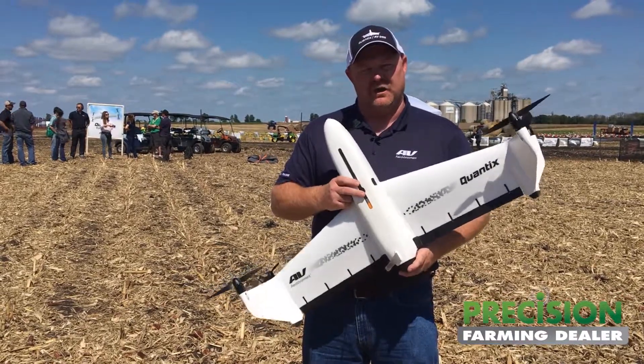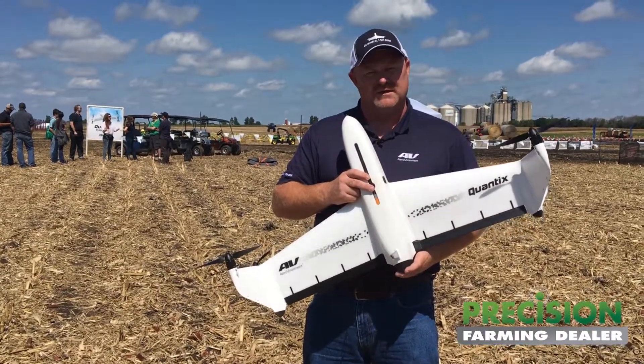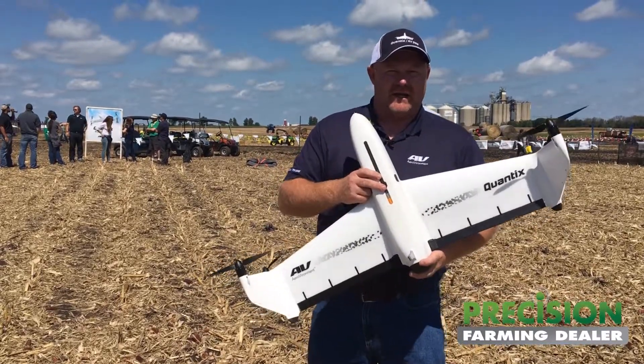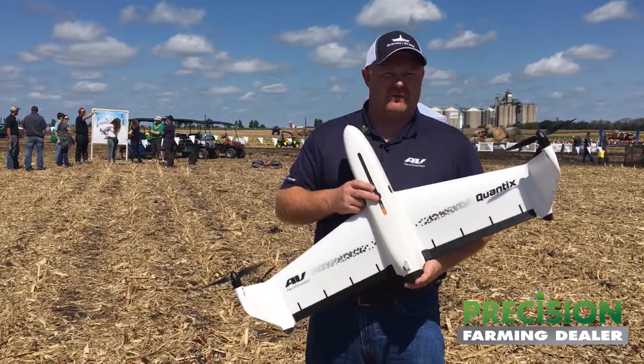This is a very purpose-built aircraft focused on agriculture. No matter what the technology curve of the individual is, they can operate it. Even if it's a guy utilizing a flip phone, he can utilize the ground control station. In less than two to five minutes, he can have it up and flying.